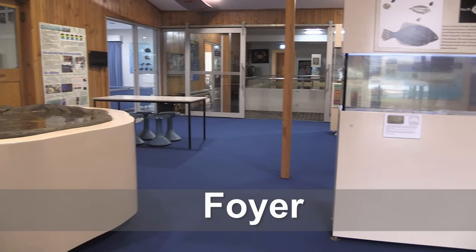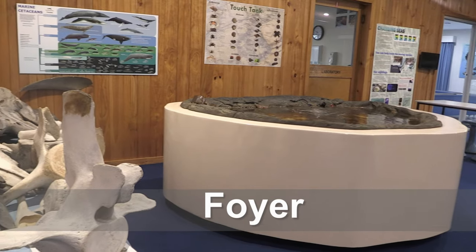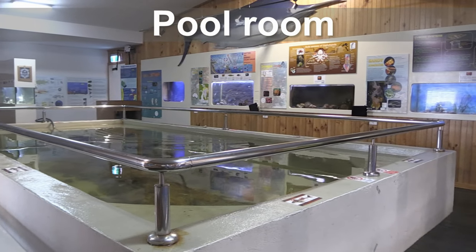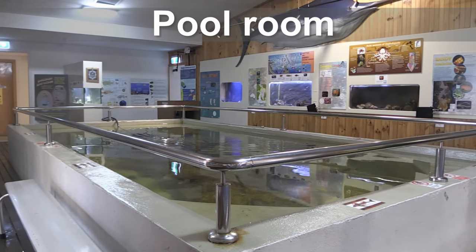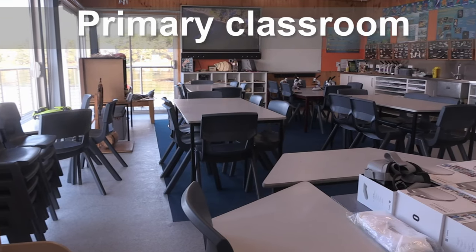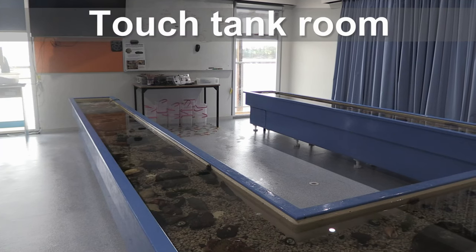This is the main entrance or foyer. This is the pool room. This is the primary classroom. This is the touch tank room.